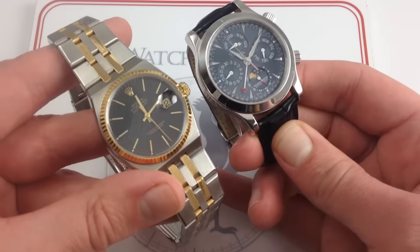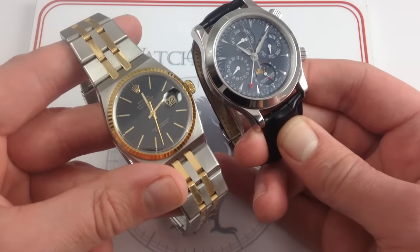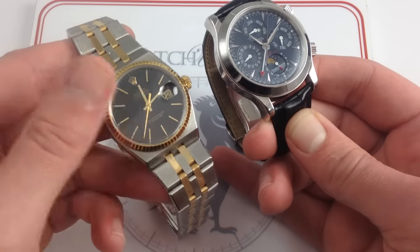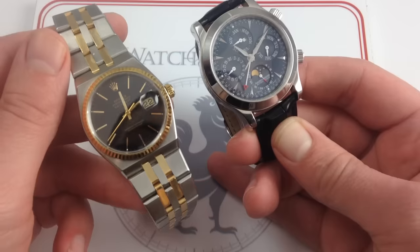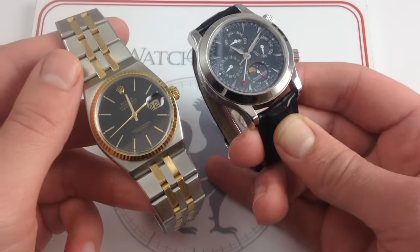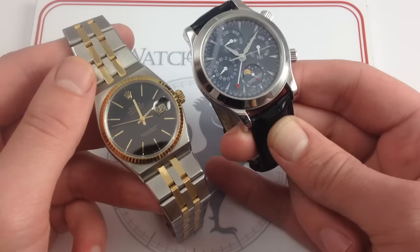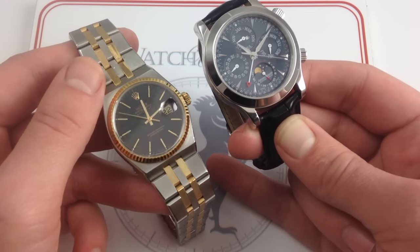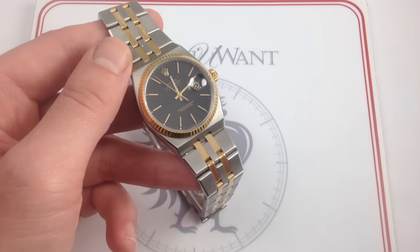I'm going to bring in my 41.5 — almost 42 millimeter — JLC Grand Memovox for comparison. You can see that although 36 millimeters, the Oyster Quartz, because of its fully integrated design, reads all of a piece. It reads as a much larger timepiece and holds its own against almost 42. The Grand Memovox case, code 146, was also used in a series of JLC sports watches. That's the kind of visual presence and charisma the Oyster Quartz case has.